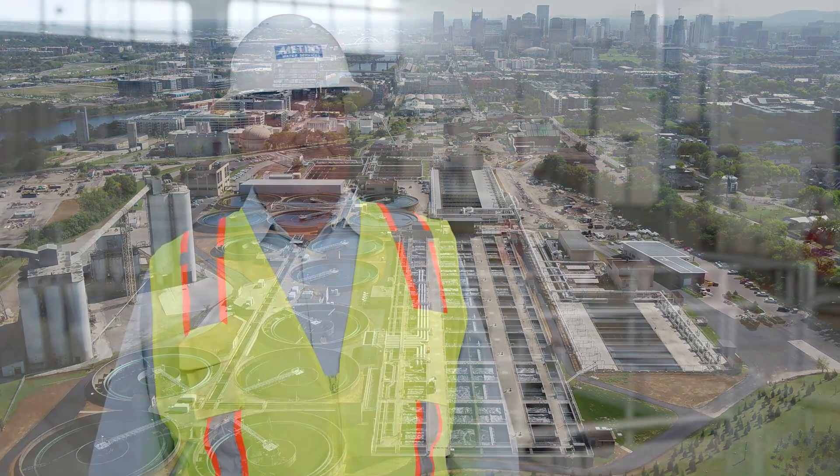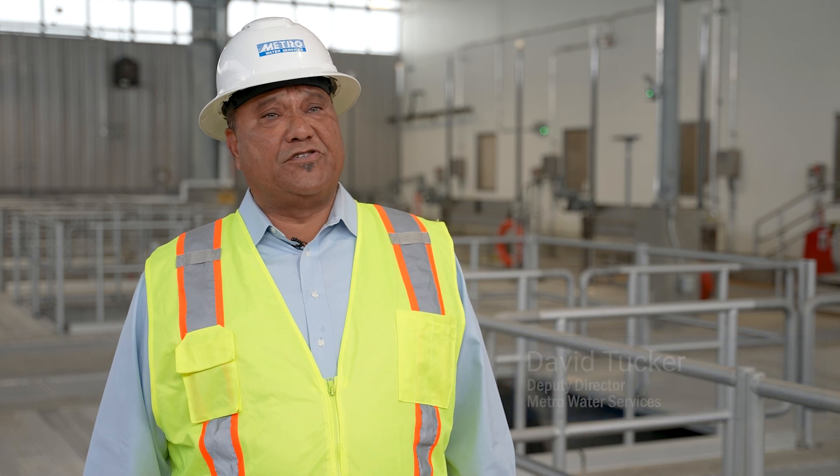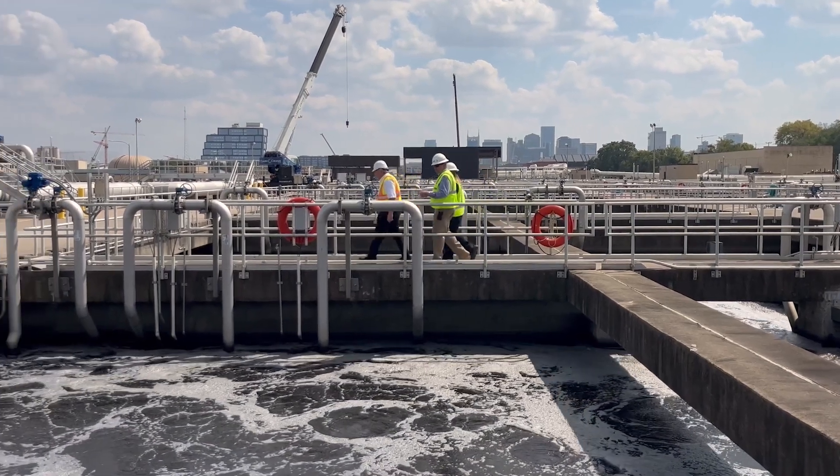Metro Water Services is a large utility. We're a large drinking water, waste water, storm water, and solid waste utility. We serve the citizens of Nashville and Davidson County.